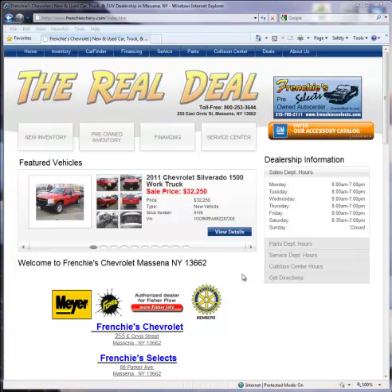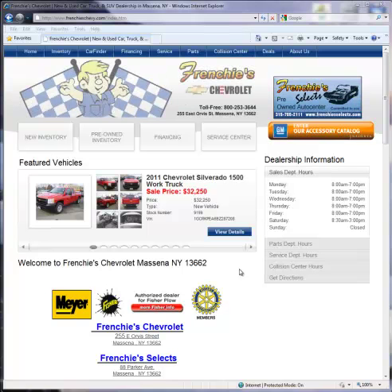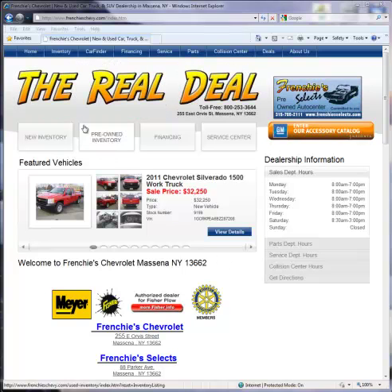Hello, my name is Clayton Plurid. I'm the Internet Manager here at Frenchy Chevrolet. I'm creating this video to show you some quick tips when you navigate our website. First of all, I'd like to thank you for watching this video, and here we go.